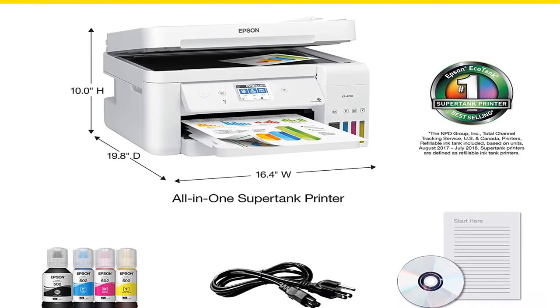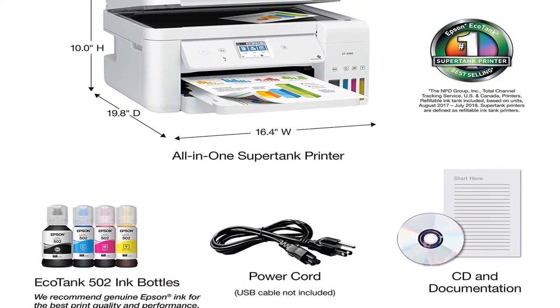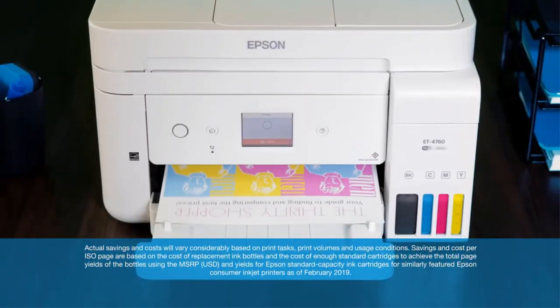It has no cartridge waste whatsoever, so you don't need to worry about filling up landfills the more you buy extra ink. While costly, it's worth the investment if you print regularly.